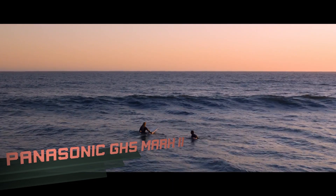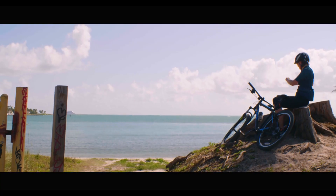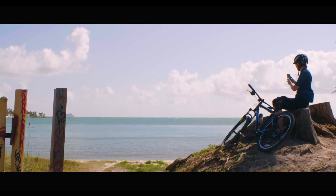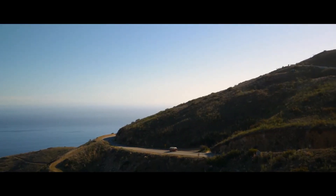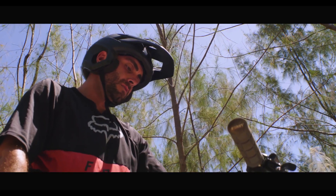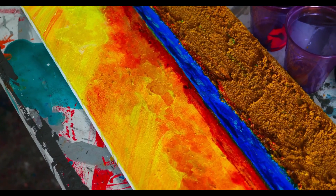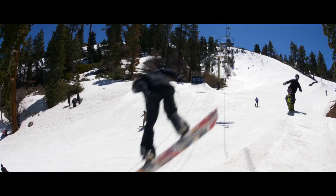Number 3: Panasonic GH5 Mark II. The original Panasonic GH5 was a legendary camera thanks to its combination of class-leading 4K video specs and a relatively small, affordable body with IBIS. The GH5 Mark II doesn't make big improvements to this existing formula, but it does add one particularly useful trick: wireless live streaming.